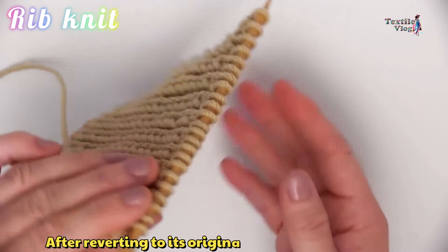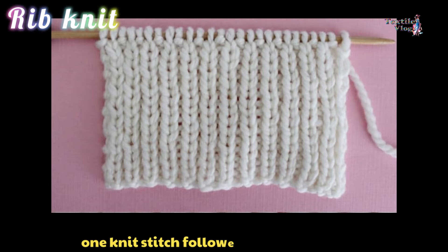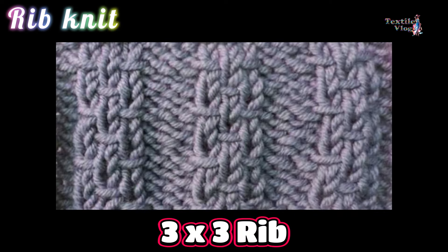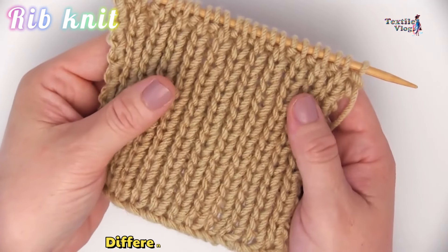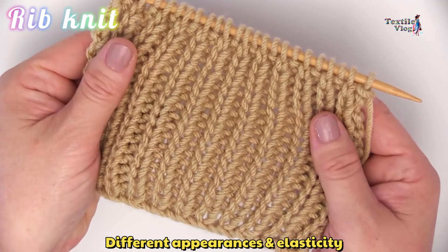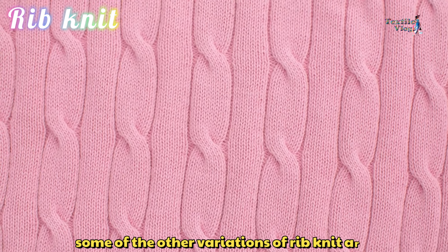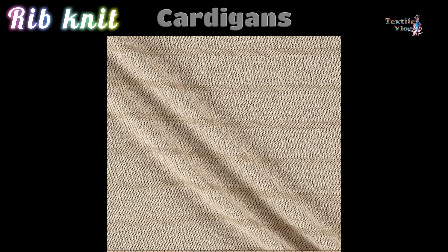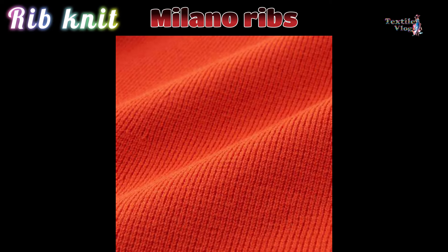Rib Knit. The rib is made by alternating knit and purl stitches and is knitted with two sets of needles. It is recognizable by its vertical ribs formed by alternating knit and purl stitches. A rib knit is highly elastic, often reverting to its original shape after stretching. The most common type is the 1x1 rib — one knit stitch followed by one purl stitch.